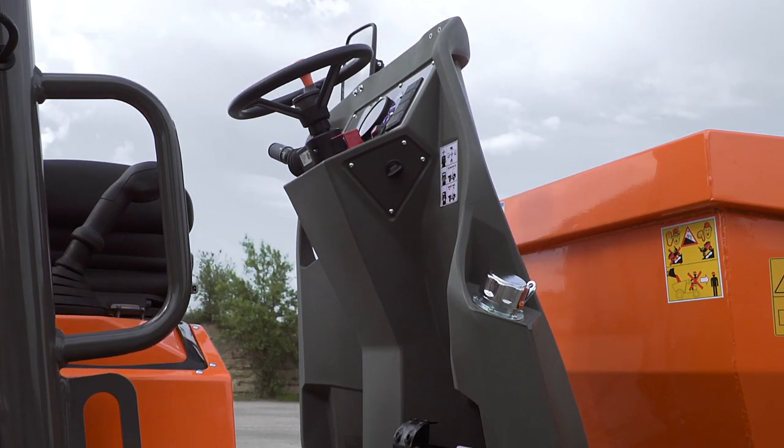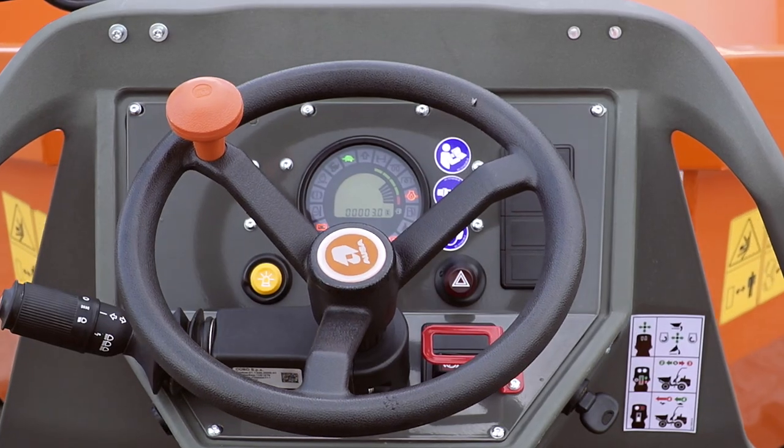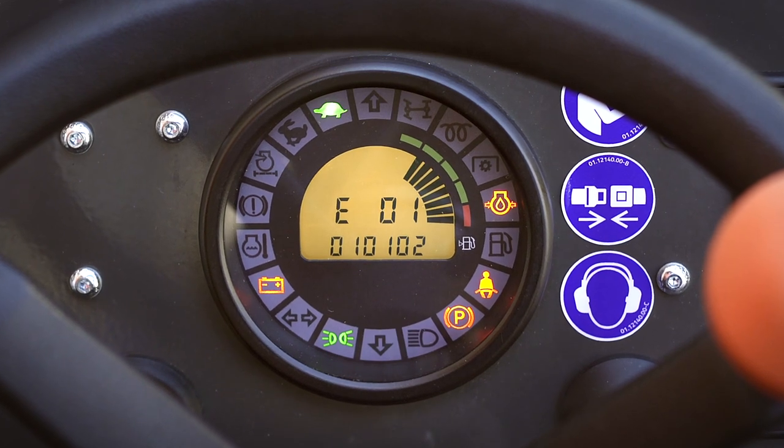Also in this space, there is a new display showing real-time information such as speed, fuel level, and light indicators, as well as the dumper's alerts and errors in the form of codes for ease of identification.